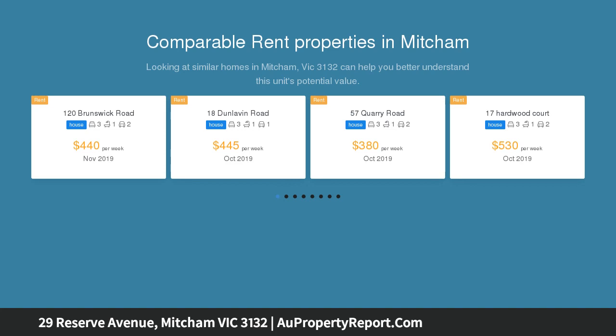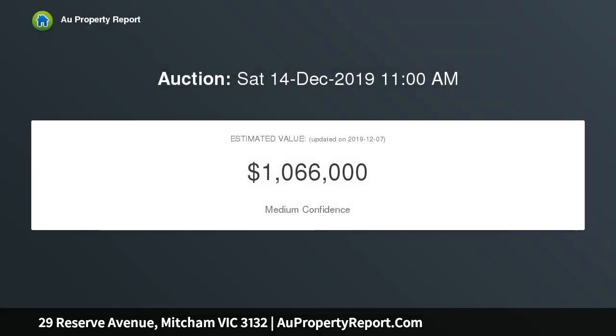Gleaming hardwood floors enhance the generous living and dining room, accompanied by a showpiece kitchen equipped with luxurious granite benchtops, plenty of soft-close cabinetry and a full complement of premium European appliances.